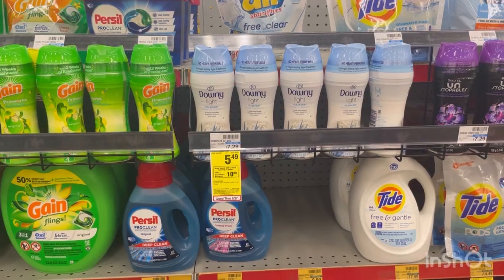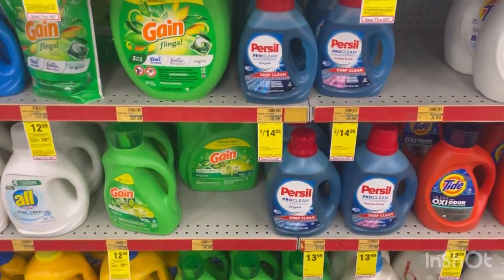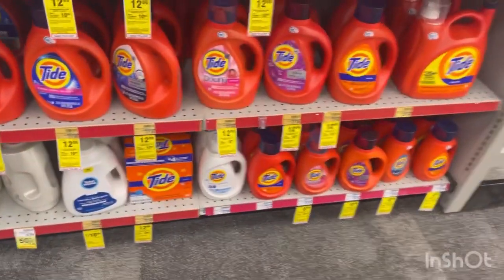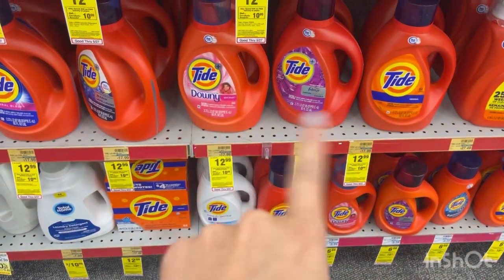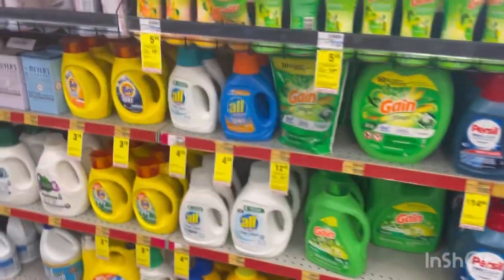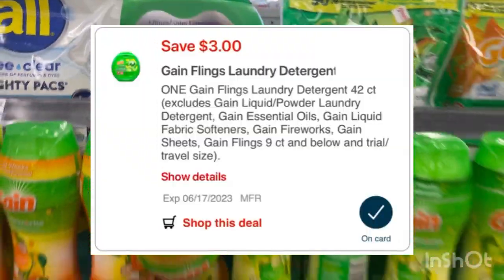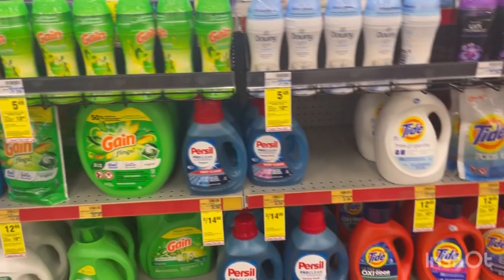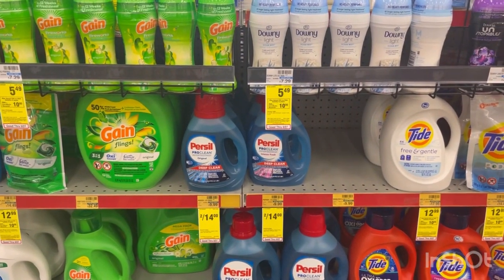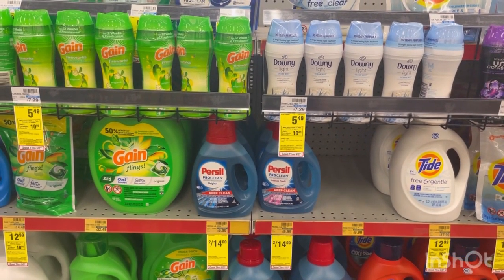If your store doesn't carry the Downey Rinse and Refresh, still grab the Downey, the Flings, and the Liquid, and replace the Rinse and Refresh with another $12.99 product — either these Tides with a $3 digital, or this Gain Flings at $12.99 with a $3 digital. You'll pay $23.46 and get back that $10 extra buck, making each product $3.36.